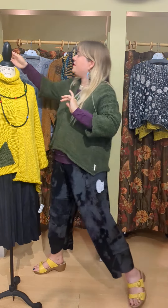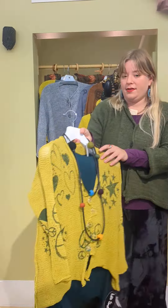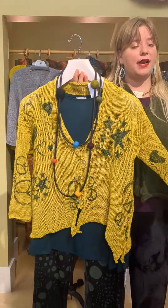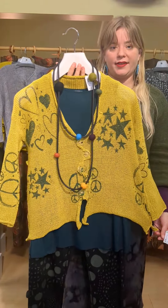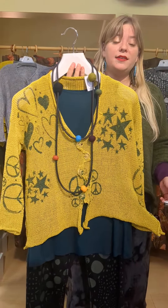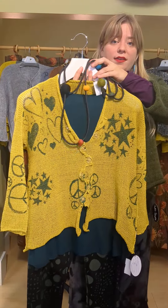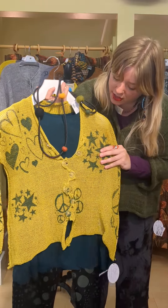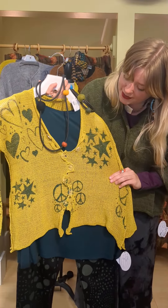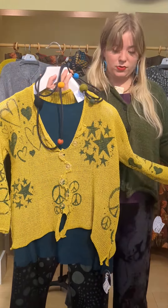The last thing we want to show you is this very cool, funky cardigan. This cardigan is online. It's one size. It does run a little slimmer than the pullover sweaters. It has a clear button and this really cool, funky, wavy piece in the front that you can button. It has stars, peace signs, hearts, and she hand paints all of these, which is really cool.